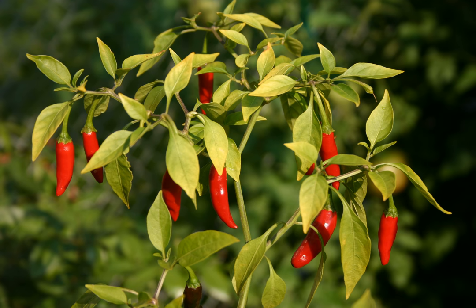Fruit shape: conical. Fruit length: 2 to 3 centimeters. Fruit width at shoulder: 0.5 centimeters. Fruit weight: 2 to 3 grams. Fruit surface: smooth. Seed color: light tan. Seeds per fruit: 10 to 20.